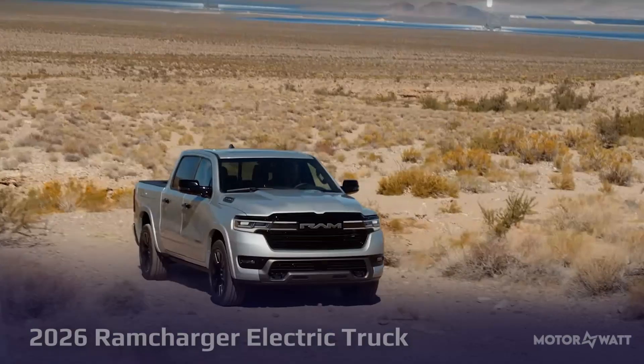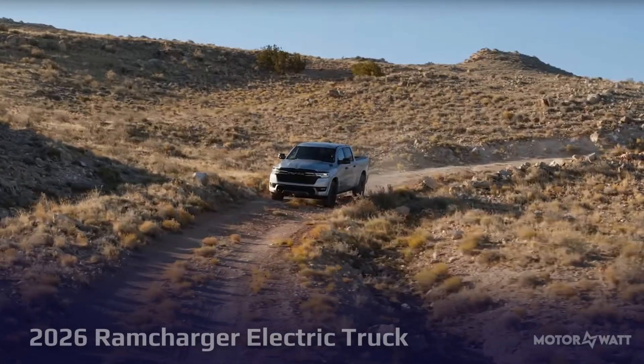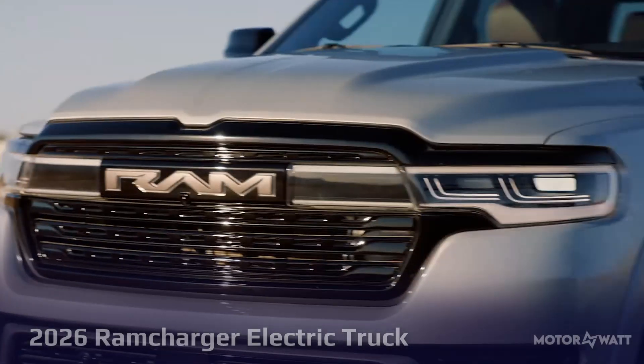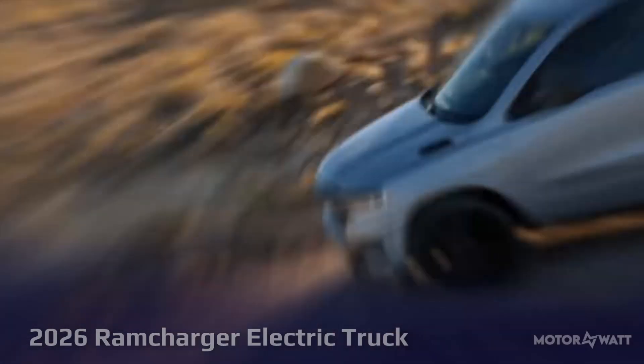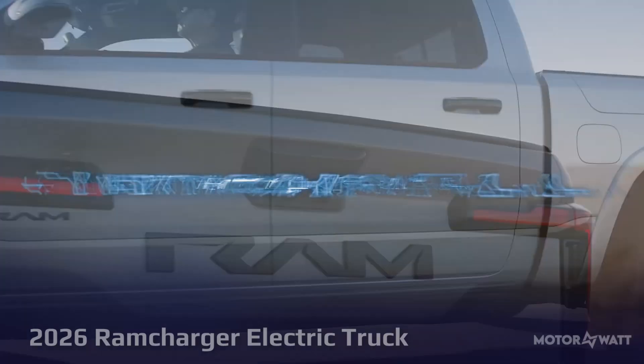The 2026 RAM 1500 RAM Charger is a range extender electric truck, blending battery power with a 3.6-liter V6 generator to deliver a class-leading 690-mile range. Unlike full EVs, it avoids frequent charging stops by using its gas engine as a battery charger, extending range when needed.